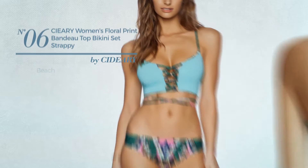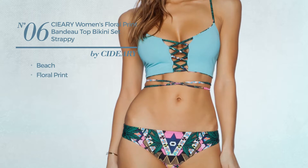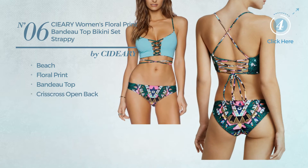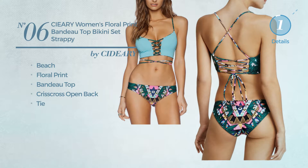Number 6. A beach swimsuit. Featuring floral print, this swimsuit includes a bandeau top, criss-cross open back and tie. Available merely in this color.